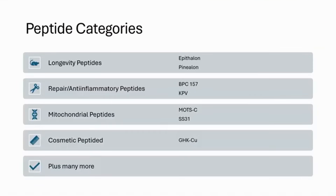Looking at longevity, we're talking about epithalon, pinealon — these are pineal-derived peptides. We also have peptides focused on repair and anti-inflammatory capacity, such as BPC-157 and KPB. There are also mitochondrial-targeted peptides such as MOTS-C and SS-31. Some of these peptides have already gone through clinical processes — for example, SS-31 has substantial clinical data.